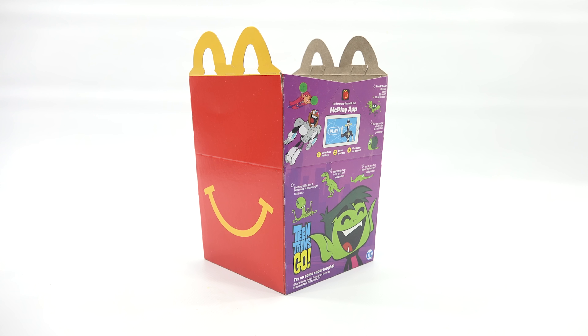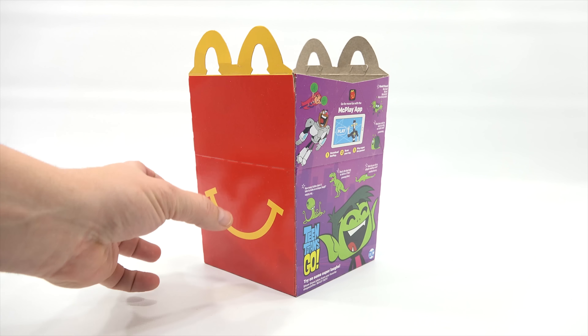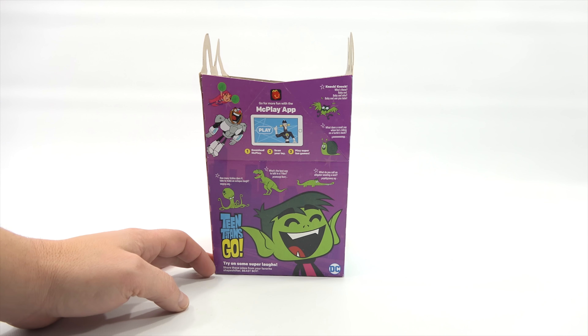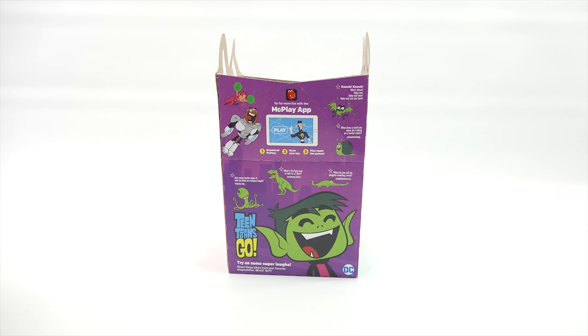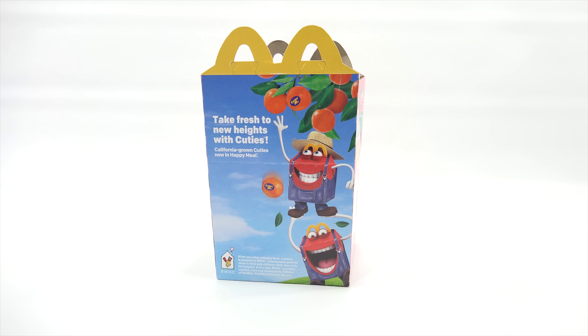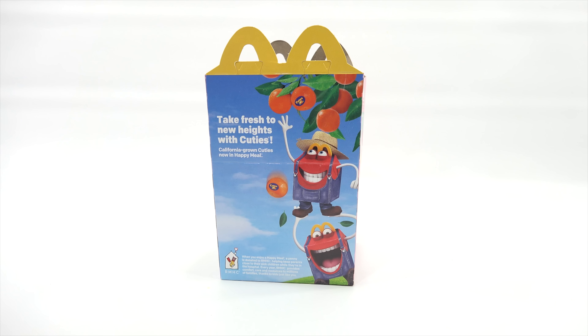This is the box for this round of toys. You do have the red side with the yellow smiley — that's pretty standard on every Happy Meal box we've seen so far. This is the actual Teen Titans Go side. It has jokes like 'How many tickles does it take to make an octopus laugh?' and 'What's the best way to talk to a T-Rex?' and 'What do you call an alligator wearing a vest?' — you can check the answers underneath. And there's the McPlay app, which I have downloaded. There's actually only two games this round. And then, Cuties — I saw somewhere Cuties are back.